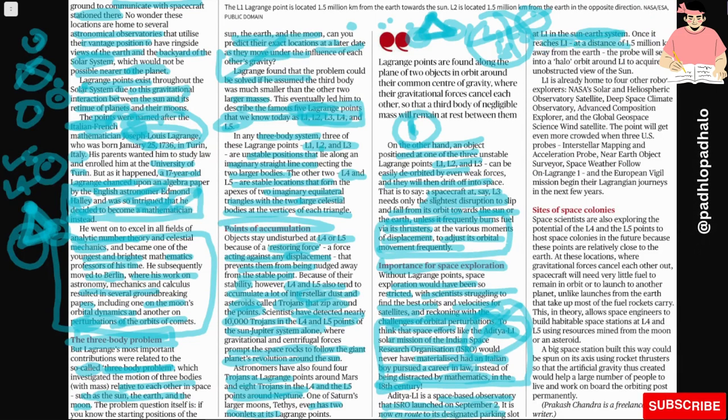Aditya L1 is a space-based observatory launched by ISRO on September 2. It is now en route to its designated parking slot at L1 in the Sun-Earth system. Once it reaches L1 at a distance of 1.5 million km away from the Earth, the probe will settle into a halo orbit around L1 to acquire an unobstructed view of the Sun. L1 is already home to four other robotic explorers: NASA's Solar and Heliospheric Observatory Satellite, Deep Space Climate Observatory, Advanced Composition Explorer, and the Global Geospace Science Wind Satellite.